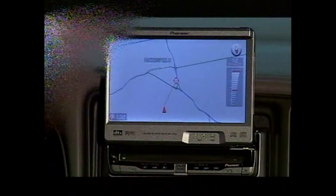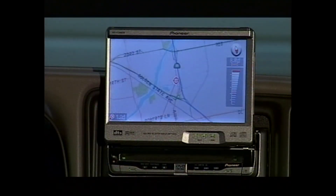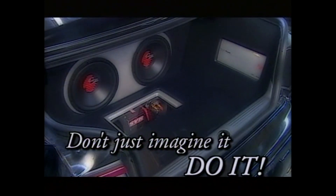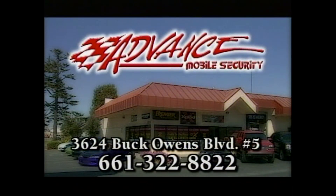Never get lost again with a new mobile GPS system, or turn your vehicle into a mobile theater with 5.1 surround sound. Don't just imagine it — do it with the professionals at Advanced Mobile Security. Come see the future today at 3624 Buck Owens Boulevard, Suite 5.